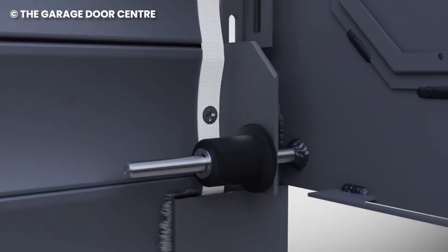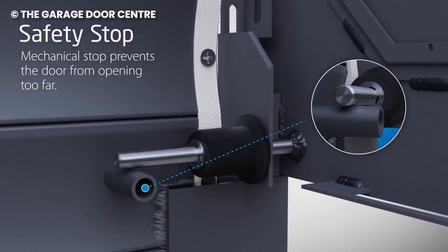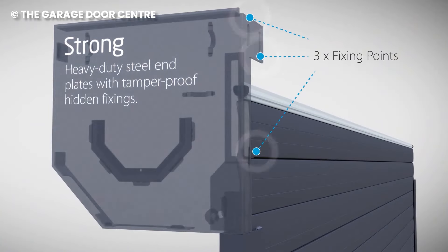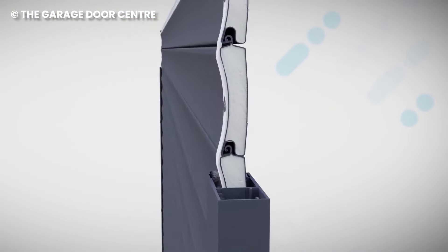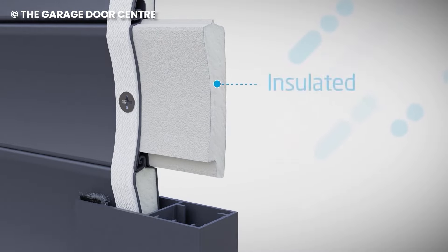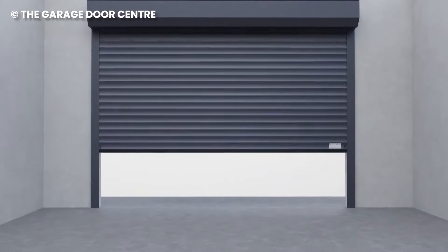You can park right up to it on both sides, making life easy. Need some extra roof space in your garage? No problem — the Secure-O-Glide takes up minimal space inside. It opens vertically, fitting smoothly behind any garage shape, even if it's all arched and fancy.